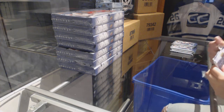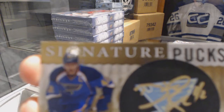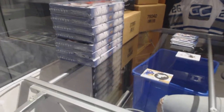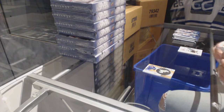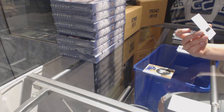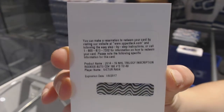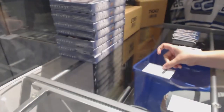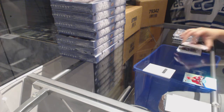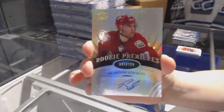We've got a Signature Pucks for the St. Louis Blues, David Backus. For an Inscription Rookie Auto numbered to 49 for the Carolina Hurricanes, Victor Rask. We've got a Rookie Auto numbered to 399 for the Arizona Coyotes, Brandon Gormley.